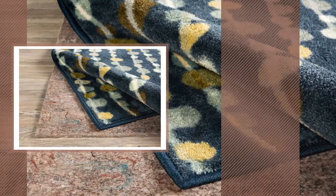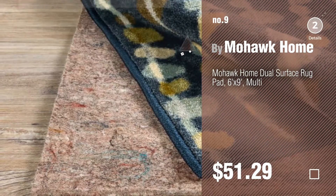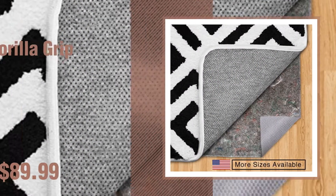Number 9, by Mohawk Home. Discover more 9x6 rugs ideas and items to explore — click the info circle. Number 10, by Gorilla Grip.